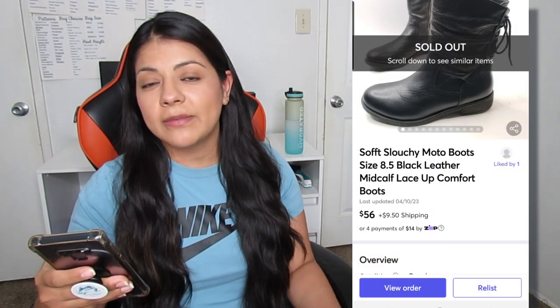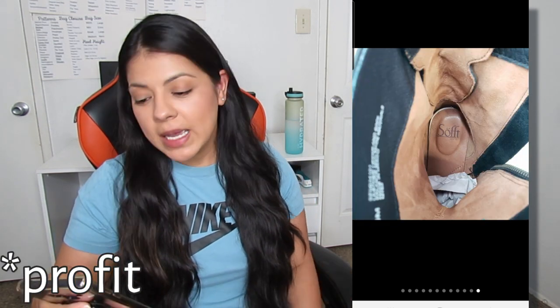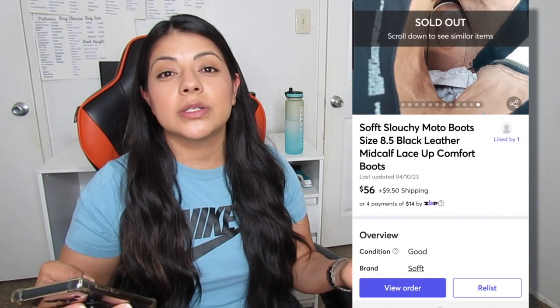Next high price sale is on Mercari — these soft slouchy moto boots. They sold for $56 and sold in 13 days. This was such a good sale because it's the most I've ever sold this brand for — usually it goes for way less. Comps were pretty high, so I priced mine up high as well. The second reason it was a great sale is because these boots are also from a Flip client, so I didn't pay anything upfront. After fees and paying out the client at a 50/50 split, I made a final profit of $20.28 — still very good for inventory I didn't have to pay for initially.